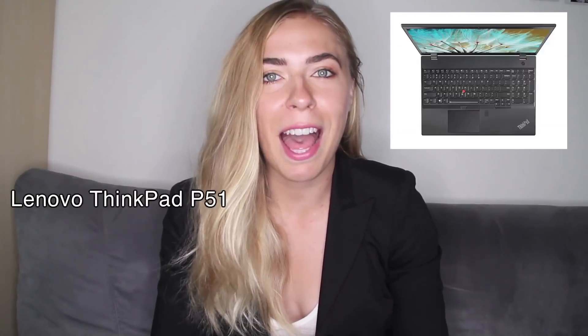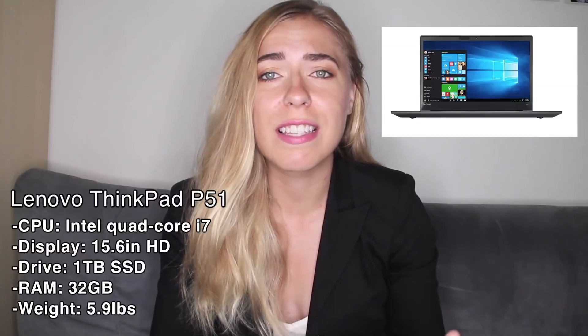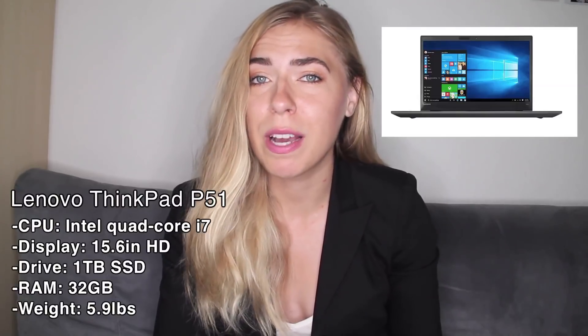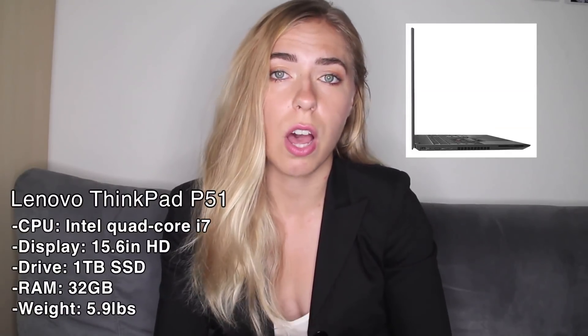Number five is the Lenovo ThinkPad. Every single professor at every university I've ever been to has this laptop. It is a machine — it's super big, clunky, not beautiful at all — but it can do everything. It has an Intel quad-core i7 CPU, HD display, one terabyte of solid state drive, and 32 gigabytes of RAM. ThinkPads have a reputation for being tough and serviceable, so it's good if you plan on having the same laptop for a long time since you can upgrade it with newer parts. Some people get a super old one off eBay for like $200 and then upgrade it to their liking.